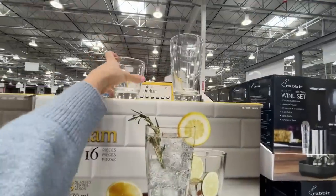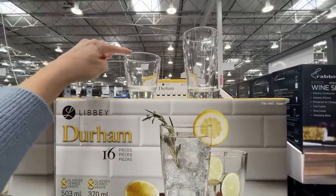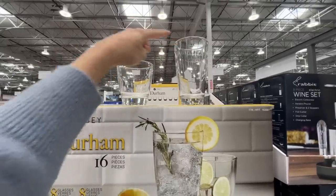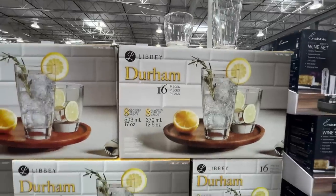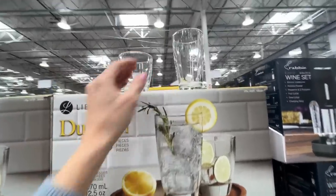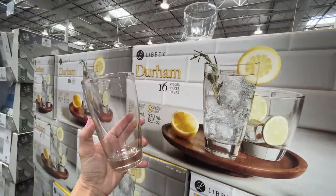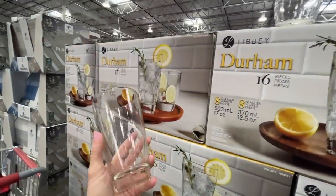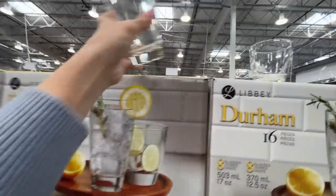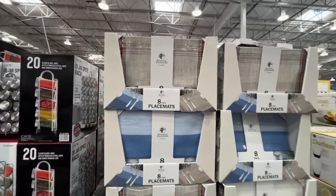These glasses — $16, normally $20. You get 16 pieces — eight of each size: 12.5 ounces and 17 ounces. Am I going to be that person who finally has matching glasses? I put them in my cart — it's like a dollar a glass, let's just do it.